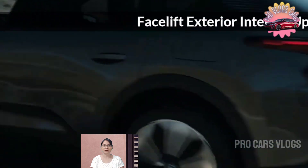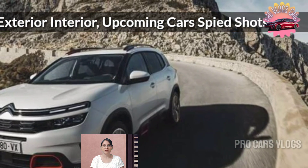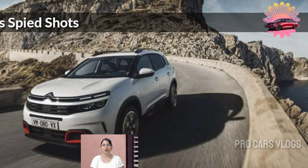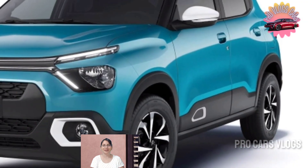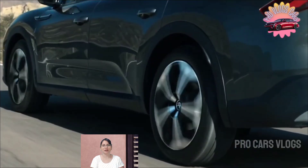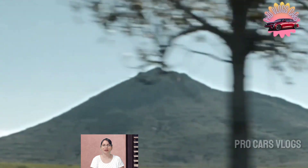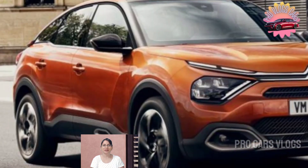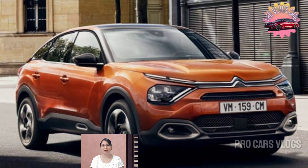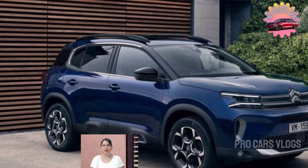Similar to its C4 hatchback sibling, at the front the C4 Aircross would most likely get a new dual headlight treatment, with LED graphics being extensions of the double chevron emblem. At the back, the model should have a more conventional roofline compared to the coupe-style C4, allowing more headroom for rear passengers and a larger boot. The rendering shows a sporty approach with high-mounted LED tail lights reminiscent of the design of the C4/C5 X flagship.